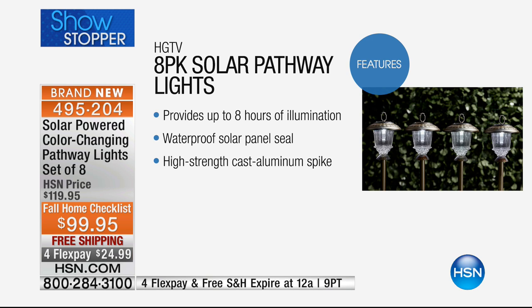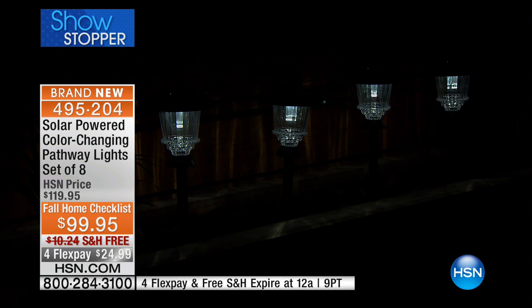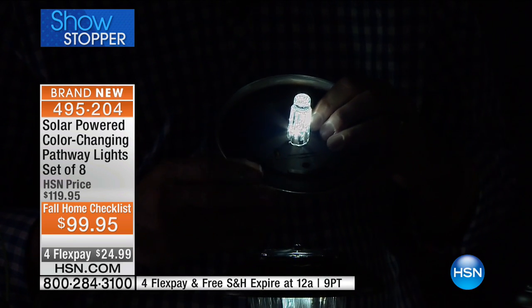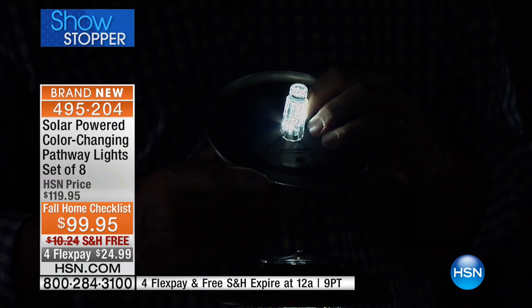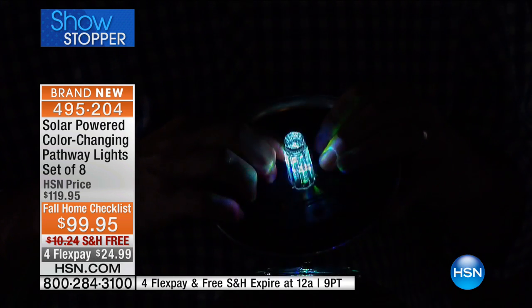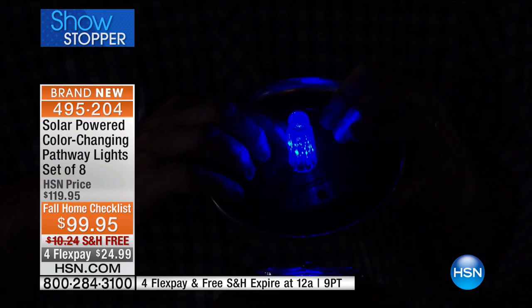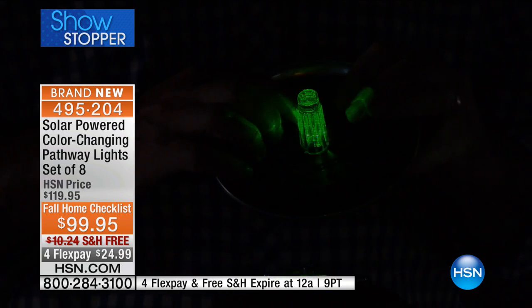It provides up to eight hours of illumination — perfect in the evening. They are a waterproof solar panel, fully sealed, so you don't have to worry about inclement weather. They have a high-strength cast aluminum spike, so you don't have to worry about rusting. You just pop them into the ground. And this is what people pay thousands for — I'm not underestimating this. People will spend thousands of dollars to have lighting consultants come out to their home to light up their walkways, their pathways, their garden.